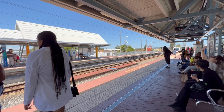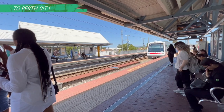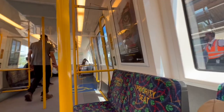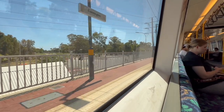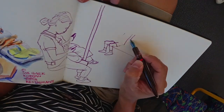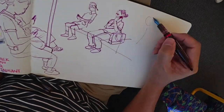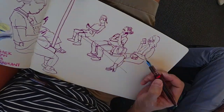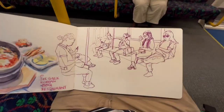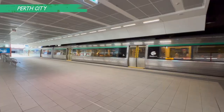In about three minutes the train will arrive. So let's go find the way to Perth City. Hey everyone, welcome to Perth City! Let's go find some place to sketch, like a McDonald's or Starbucks.